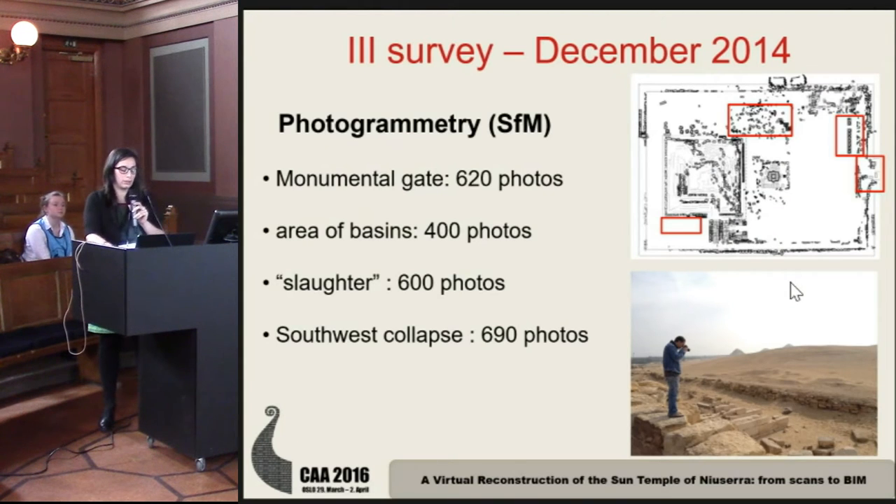Photogrammetry was applied in four areas: the monumental gate, the area of the basin, the so-called slaughter area, and the southwest collapse — all areas of key archaeological interest.